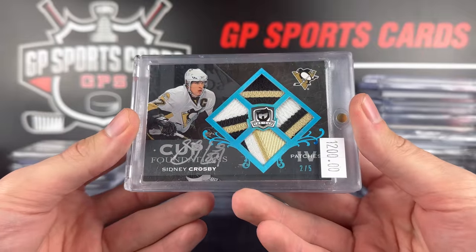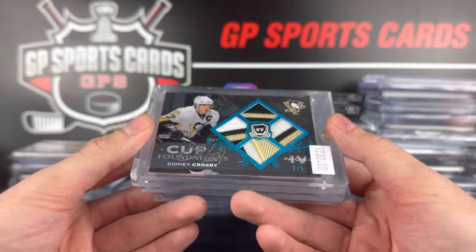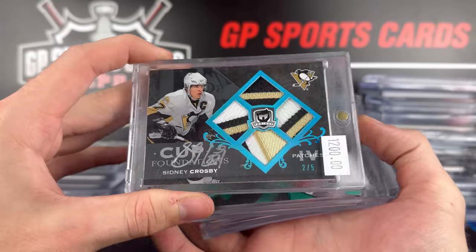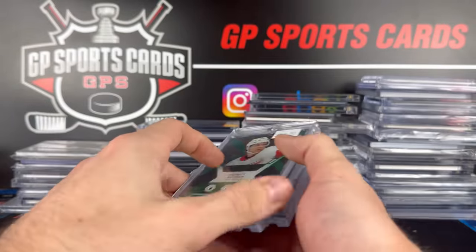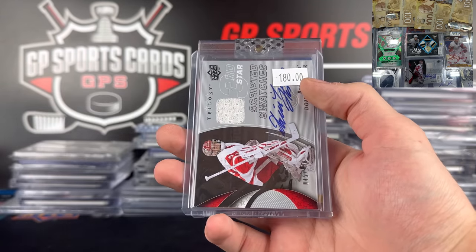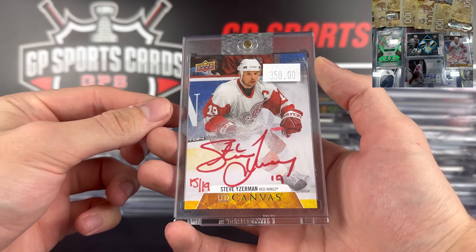Couldn't believe it when I saw it in the showcase — Sidney Crosby quad foundations out of five, some insane patches on that one. Funny enough, I actually have three of the five now for this set, so pretty cool. That one by far has the nicest patches I've seen, so was happy with that. In that deal, tried to bulk in some other nice value cards — Marit Zuccarello out of ten, emerald diamonds, such a cool card.